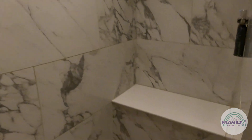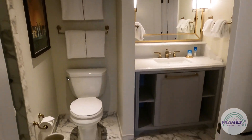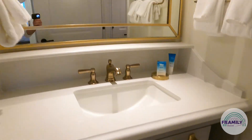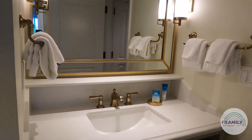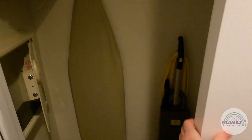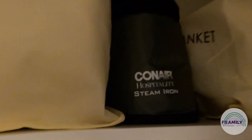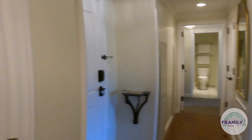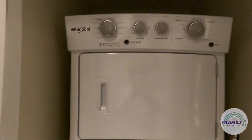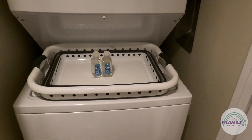Opening the shower — beautiful. Let's see if there's lots of storage space here. Into the hall closet: a vacuum cleaner, tons of space, extra pillows and blankets, and a steam iron. And here is the washer and dryer — Whirlpool appliances, very nice, front-loading, and it comes with a basket. Excellent.